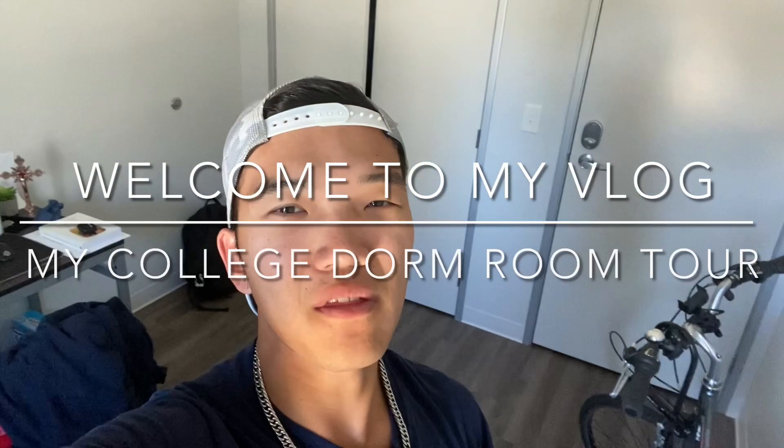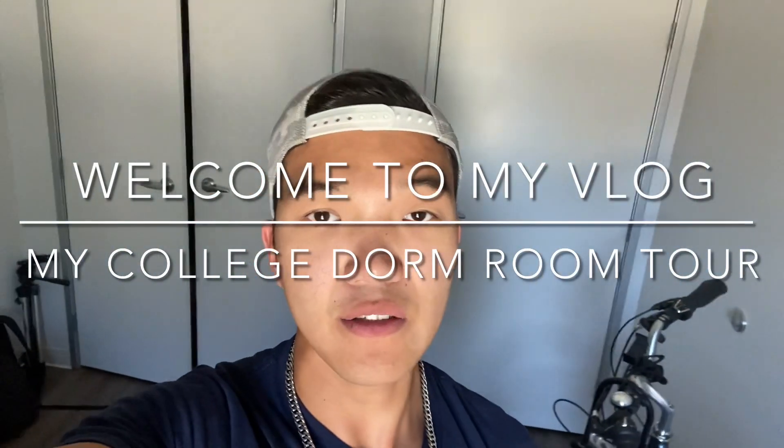Hey guys, what's up, welcome back to another video. If you guys are new here and you enjoy the video, please be sure to give it a thumbs up, subscribe to my channel, and follow me on my socials down below. I used to put just my Instagram down there but I've also started Twitch — not sure how frequently I'm going to stream but it's down there anyway.